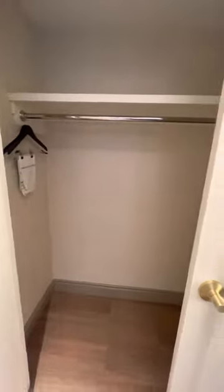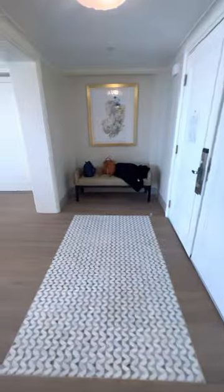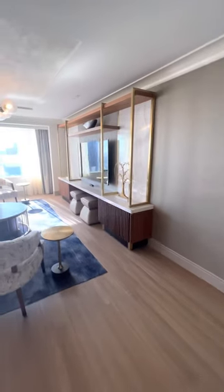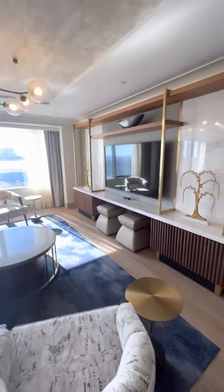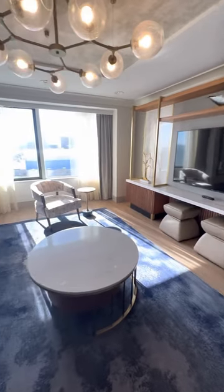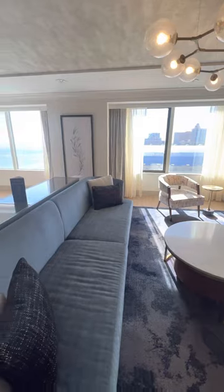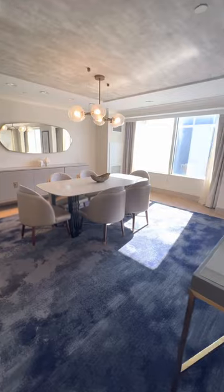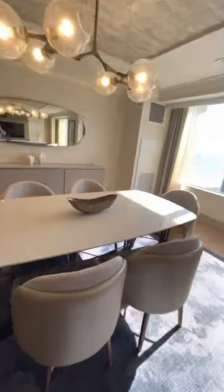This is the bathroom, and a closet, and an entryway. There's a TV, a couch, and a dining room table.